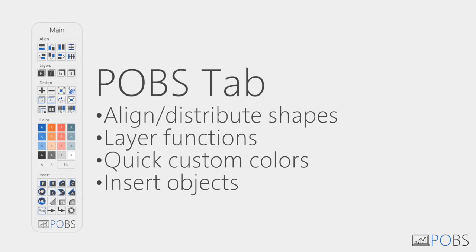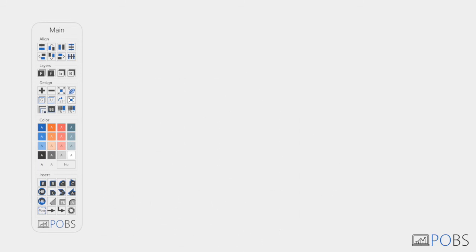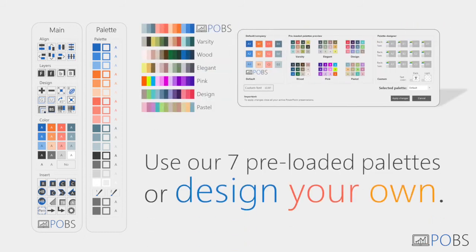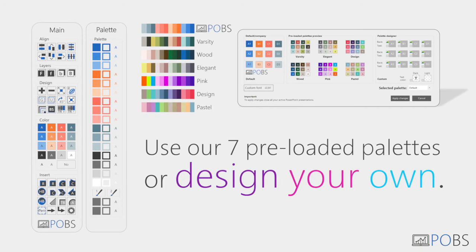Access many handy functions and boost your design capabilities in our main tab. Color your shapes in detail with your own advanced color palette. You can always use one of our pre-loaded palettes or design yours from scratch.